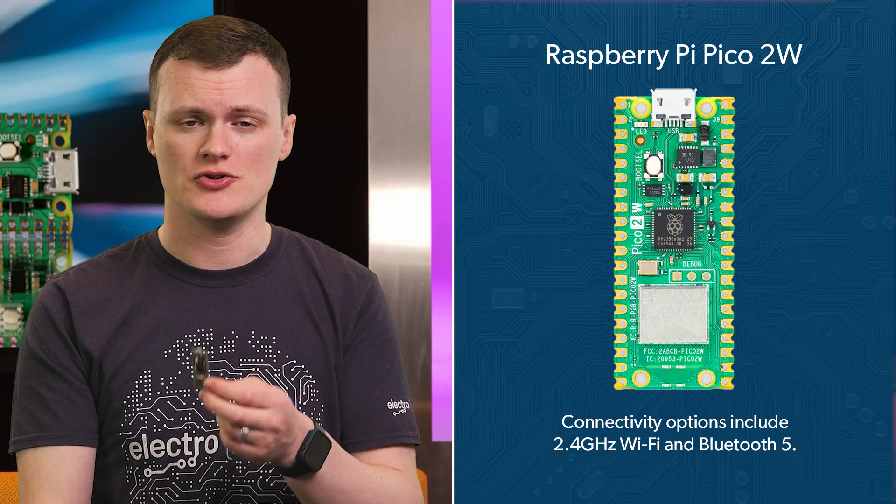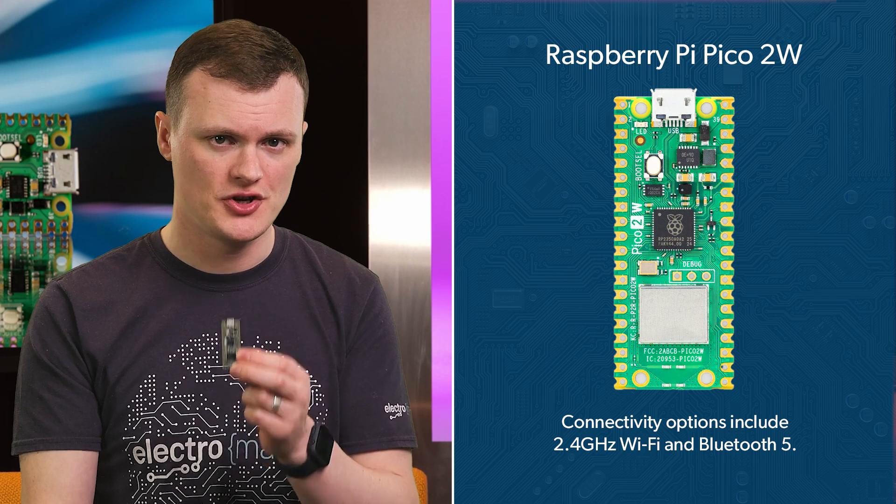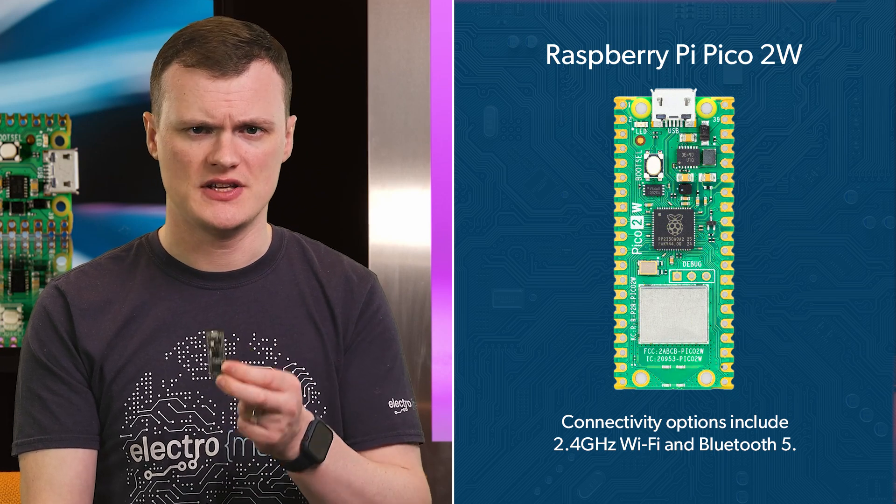With 26 multi-purpose GPIO pins, including three ADC-capable pins, the Pico 2W supports a wide range of interfacing options. Its peripheral capabilities are equally impressive, featuring two UARTs, two SPI controllers, two I2C controllers, 24 PWM channels, and a USB 1.1 controller with host and device support. Additionally, the 12 PIO state machines allow for advanced interfacing with external hardware. Connectivity options include 2.4GHz Wi-Fi and Bluetooth 5.2, making it perfect for IoT applications.